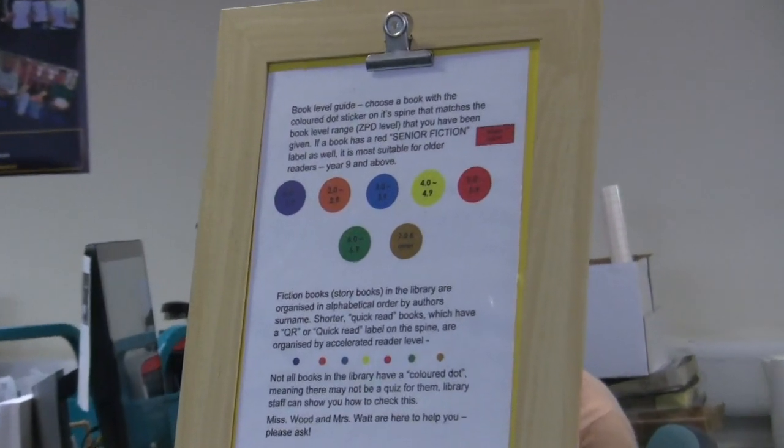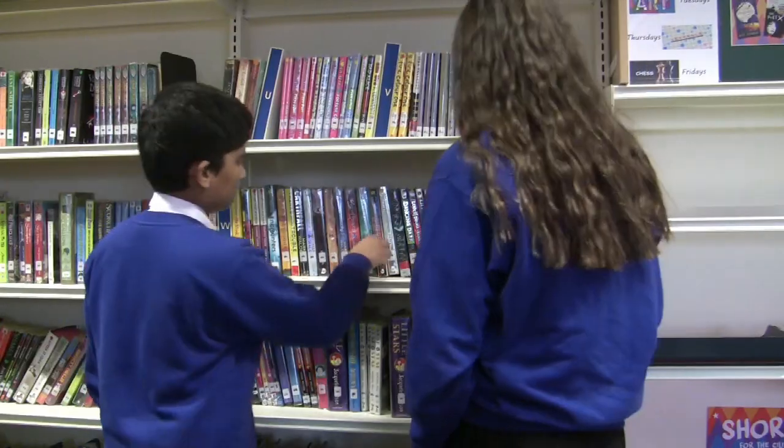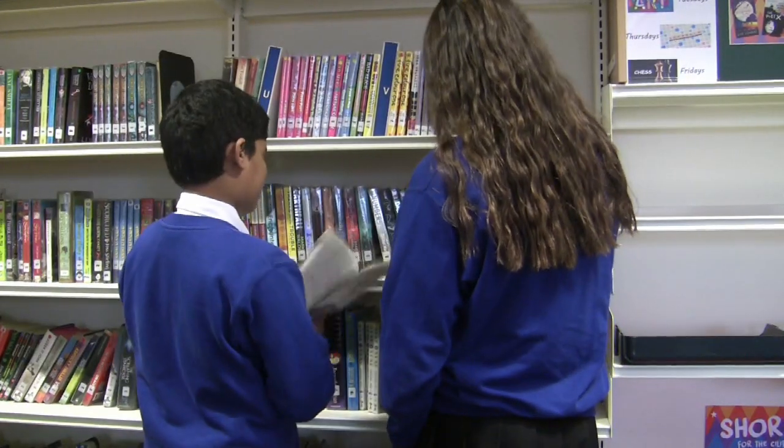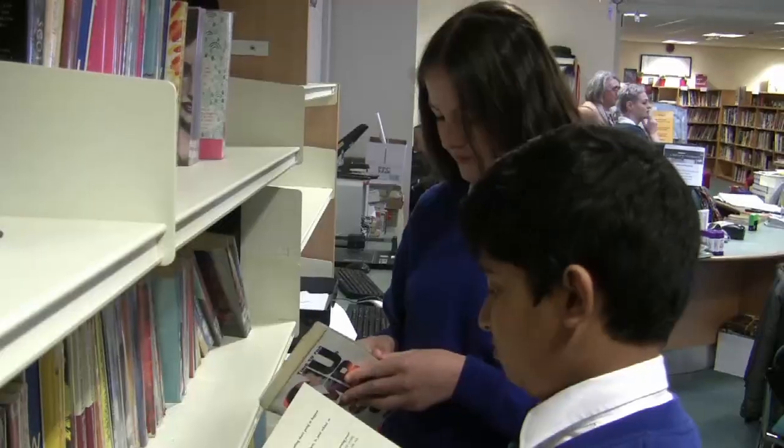The library books are colour coded so that the students can select suitable books within their range. The students have a wide variety of books to select, and as their reading improves their range will expand.